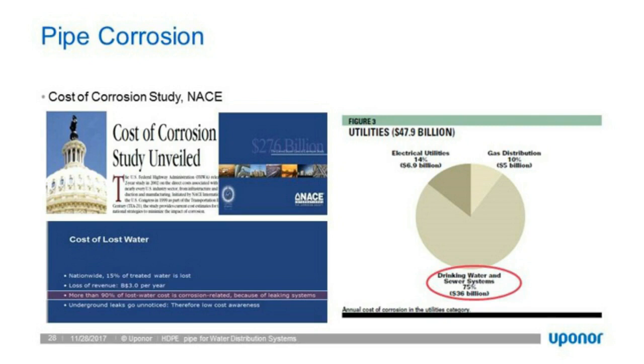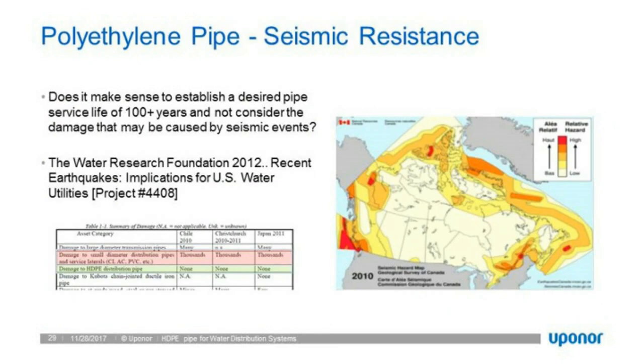Seismic resistance is another important aspect. With the onset of fracking in areas like North Dakota and South Dakota, there is more seismic activity in North America. Seismic is becoming a critical component in design for more and more states and provinces. The WRF 20 paper on recent earthquake implications for US water utilities found that wherever there was seismic activity, there were no issues with HDPE pipe, but there were leaks and failures with ductile iron and PVC using bell-and-spigot connections.